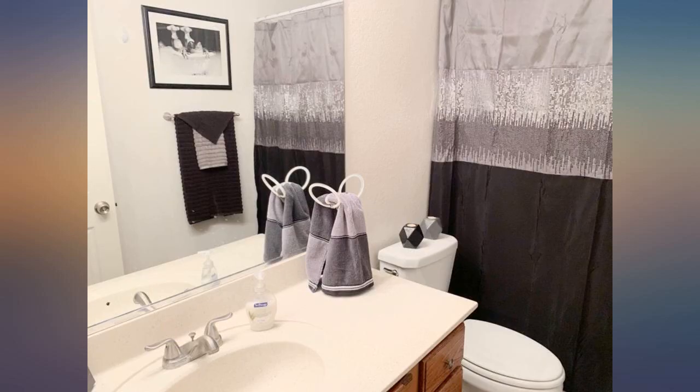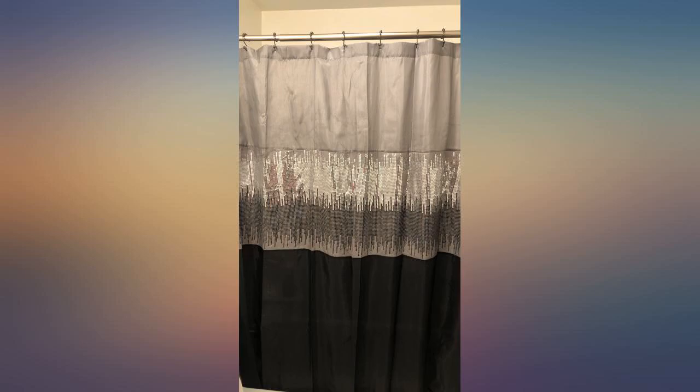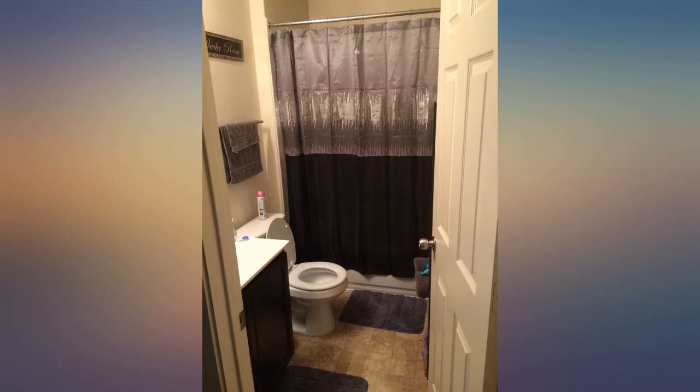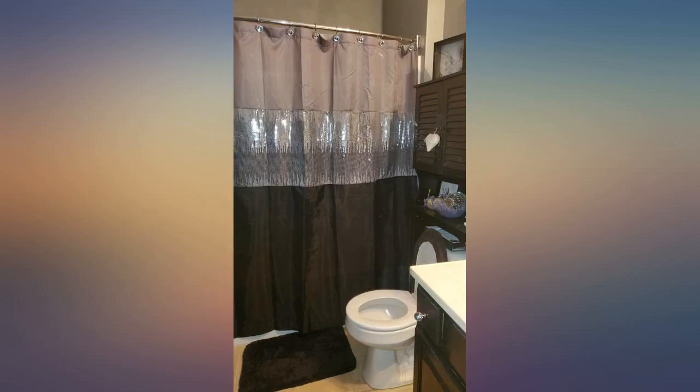I've had this shower curtain for about 2 weeks now and have had no issues — no snags, rips, or issues with fabric coming apart. I'm very happy with this purchase and would make it again if ever need be. I bought a clear liner and it's working fabulous for me. You can barely see through the curtain, so don't let others scare you away.